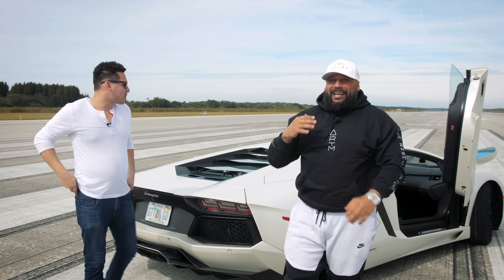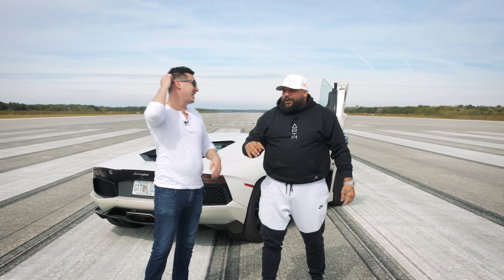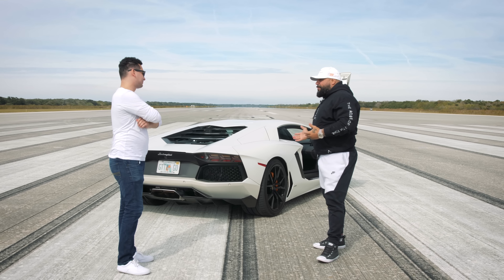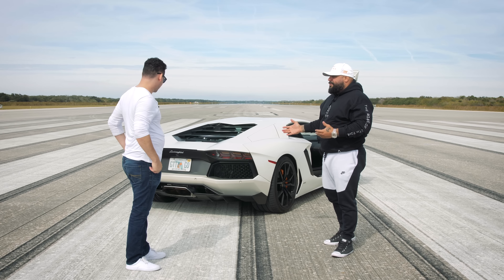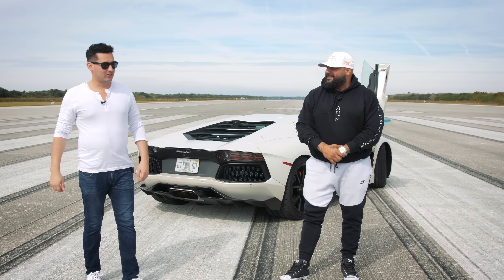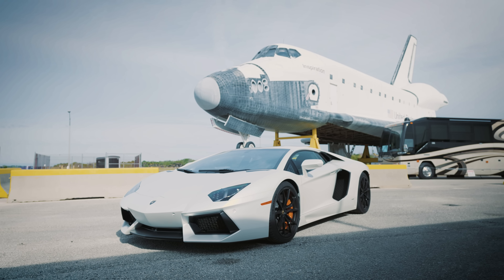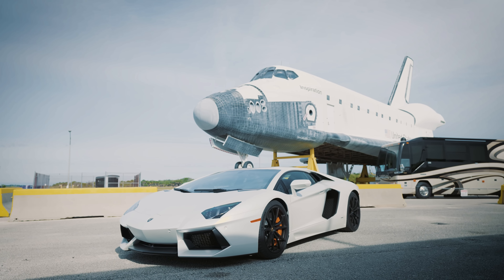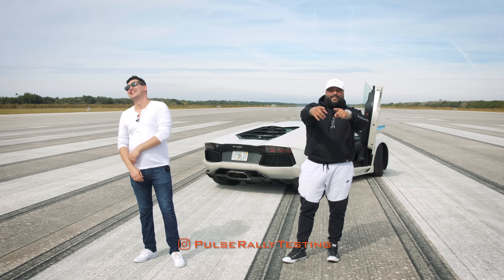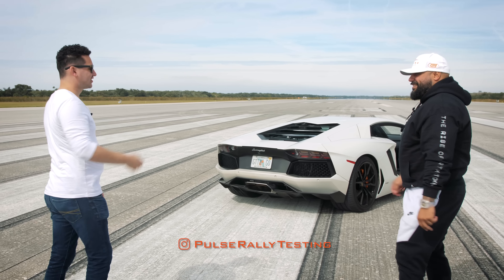I never laughed so hard in my life — I'm in tears. Zach, first time driving a Lamborghini — tell the world what's the experience! I don't even know how to feel. I can't believe I just did that — unbelievable! Keep subscribing to our channel, keep letting us know what future cars you guys want to see. Until then, see you next time. Post Rally Testing, peace — let's try it again!